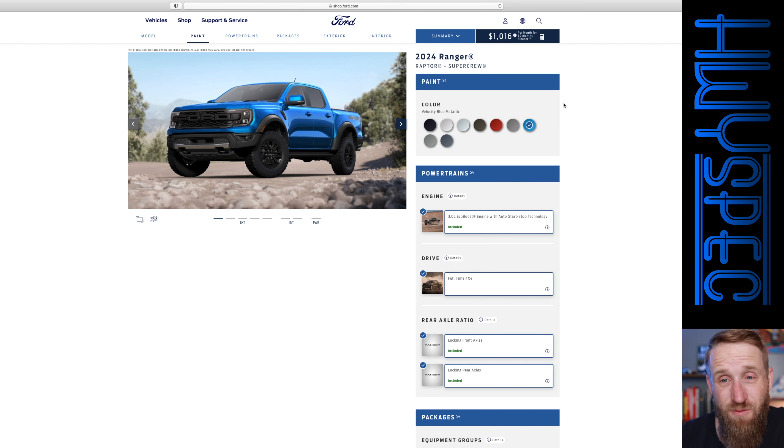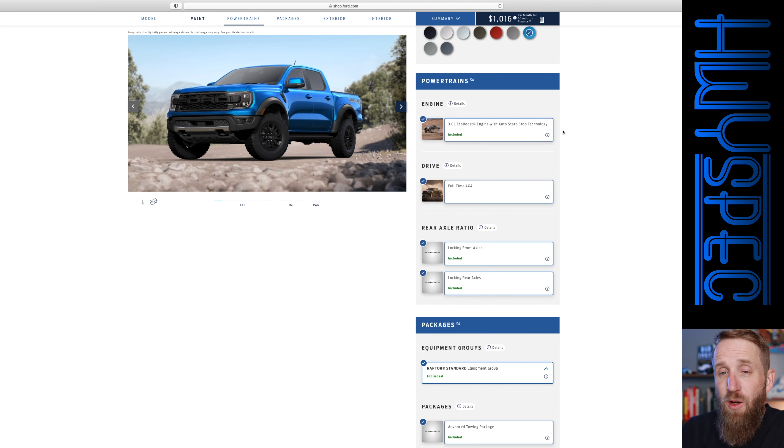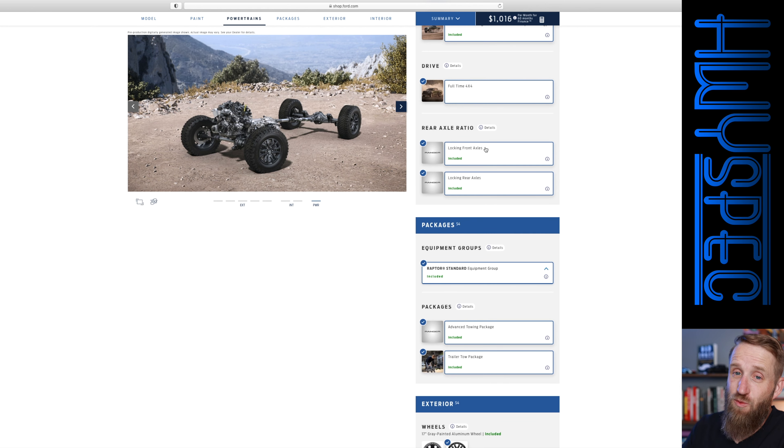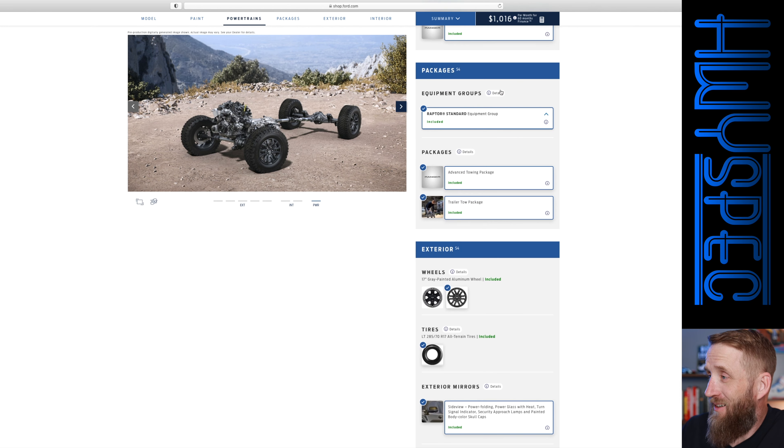I'm going to go with the velocity blue metallic. They all come with the same EcoBoost motor and full-time four-wheel drive. They do have locking front and rear axles, and it all comes with a standard equipment group and advanced towing package.